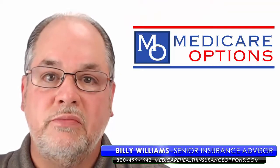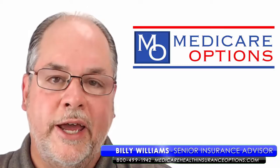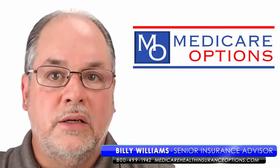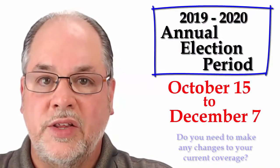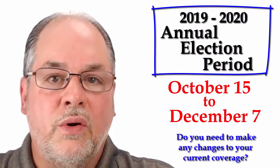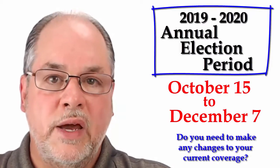Hello, this is Billy Williams, Medicare Health Insurance Options. We're going to talk today about the upcoming annual election period. At the end of 2019, starting on October 15th and going through December 7th, this is the period of time that you may or may not need to make some changes to your Medicare health insurance plans.